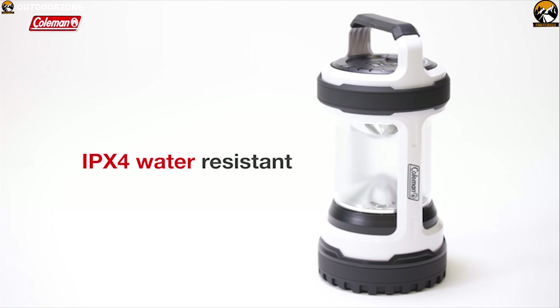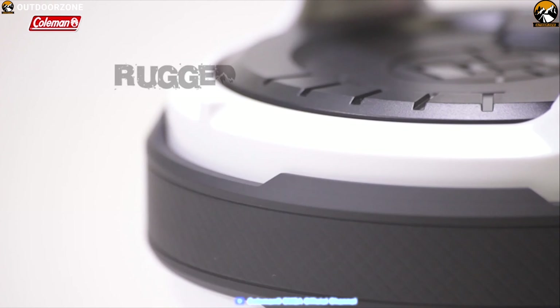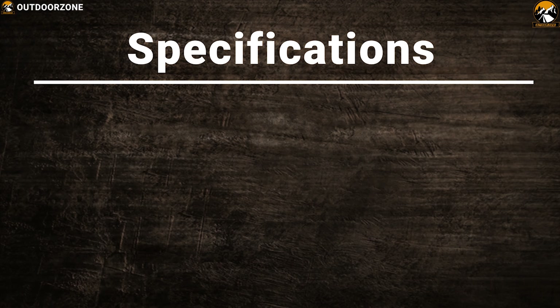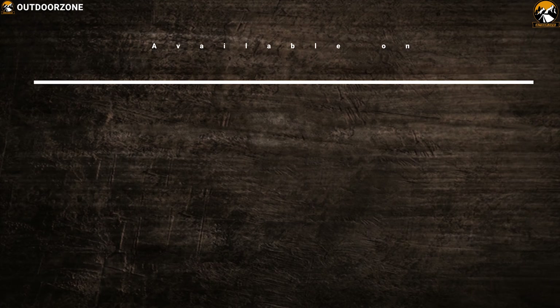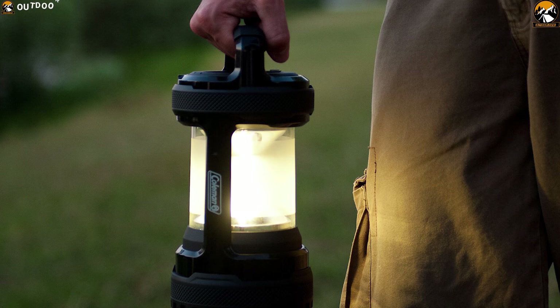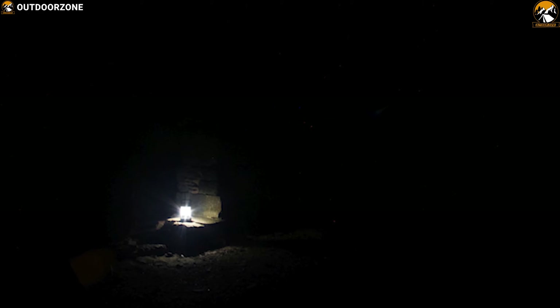It comes with an IPX4 rating, which makes it splash-resistant and allows you to use it in wet conditions without any worry. It comes in a rugged construction with a shatter-proof polycarbonate lens, which makes it durable enough to withstand any weather condition. Fill your campsite with flicker-free uninterrupted brightness with the Coleman Twist Plus 300 LED Lantern and enjoy your nighttime camping to the fullest.